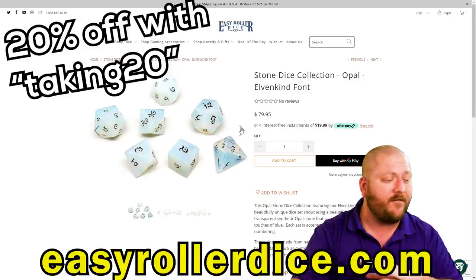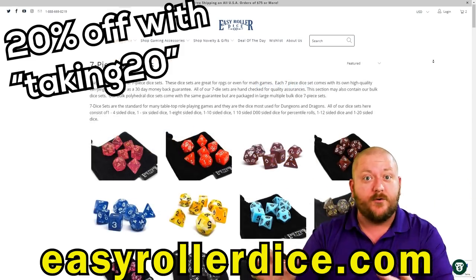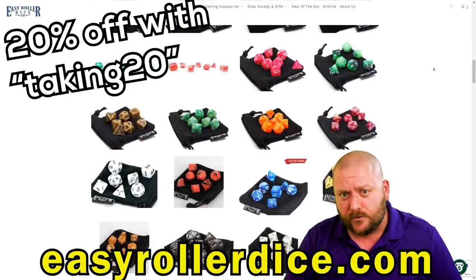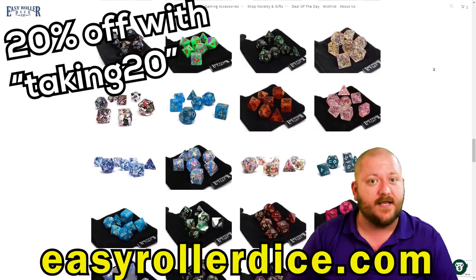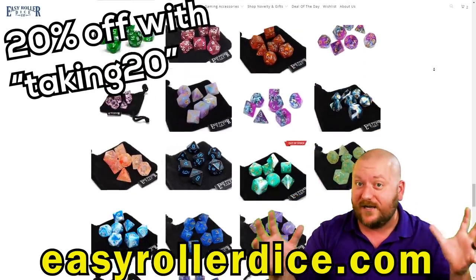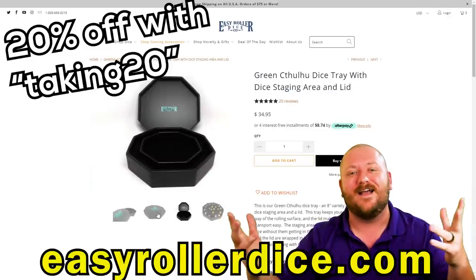You get 20% off of all dice and accessories at Easy Roller Dice with coupon code taking20. If you go to EasyRollerDice.com and pick up a new set of dice for yourself, you can use taking20 at checkout to get 20% off. You could even get a new metal set of dice for your girlfriend and use taking20 to get 20% off. Thank you, Easy Roller Dice, for sponsoring today's video.